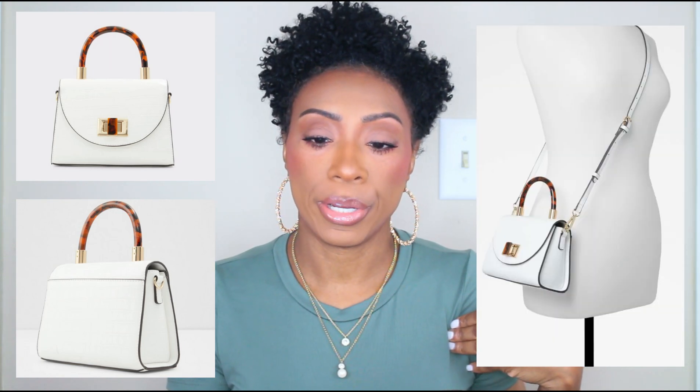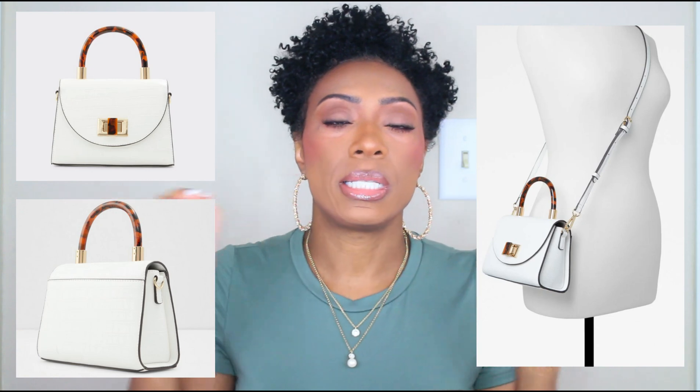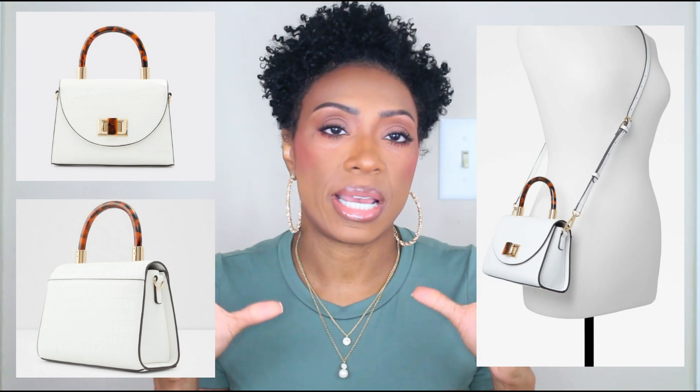This one also comes with a shoulder strap so you can wear it crossbody or on your shoulder. It is definitely a mini bag — not super tiny, but not a full average-size bag either. This one is $55. I'll spell it for you: A-R-A-R-D-O-W-I-A-A — sounds like some IKEA stuff, but that's the name and it'll be linked below.